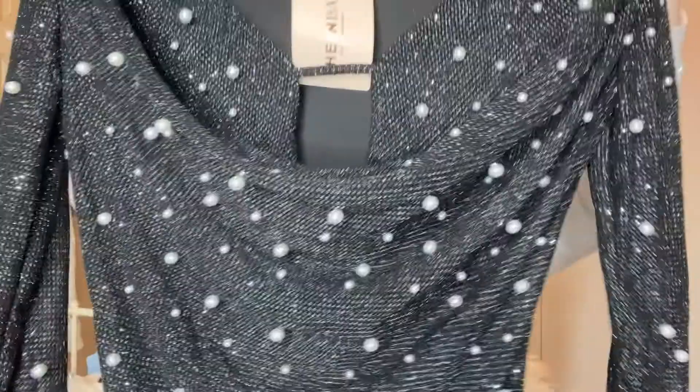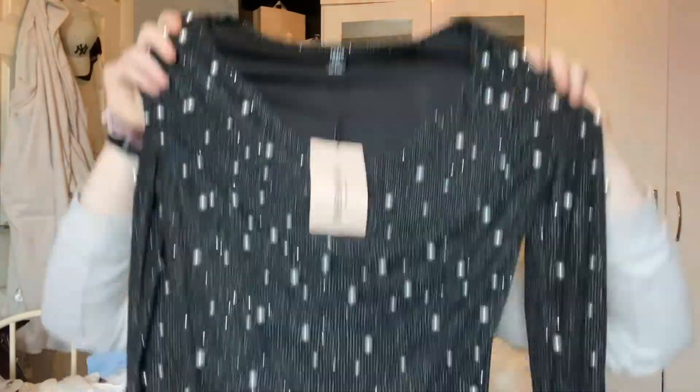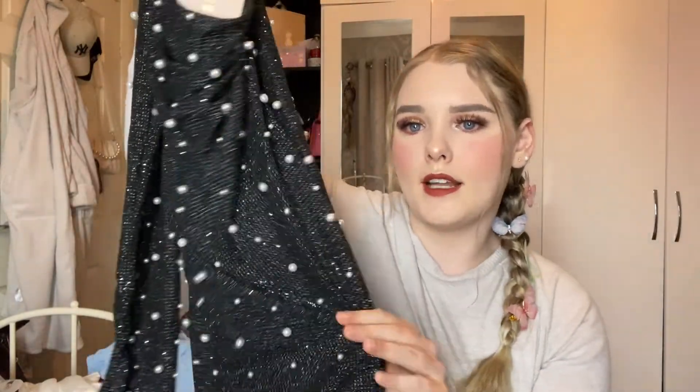I'm definitely going to be getting a cream one and maybe a pink one as well, but I thought the black one was just a staple so I ended up picking this up. On the front it has the pearls, and on the back it's all glitter. I really really love this dress — it's absolutely stunning.